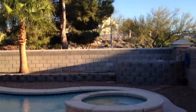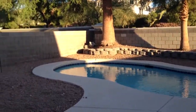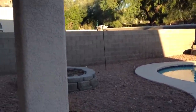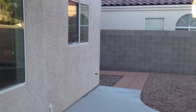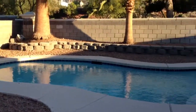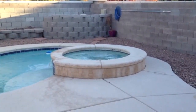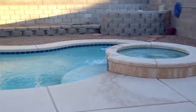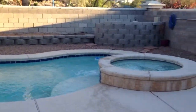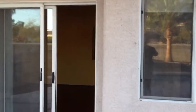Nice landscaping — the property backs up to Seven Hills Drive so there's no one behind you, except maybe Mike Tyson when he goes jogging. Just kidding, hopefully he does not, but he does live down the street. And there's the jacuzzi.